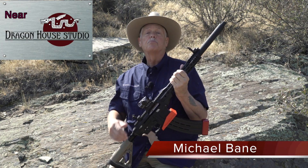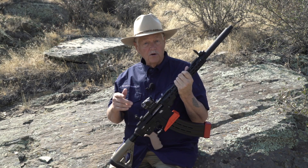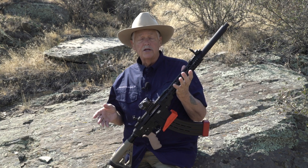I'm Michael Bain, and welcome to Triggered, coming to you from the secret hidden bunker in the Rocky Mountains on a beautiful, if smoky, fall day here. And we've got a real treat today.